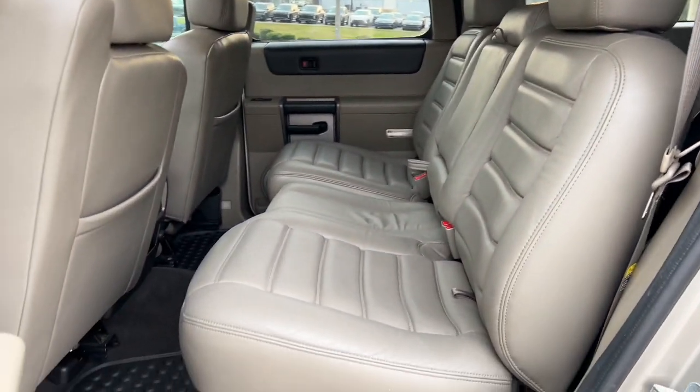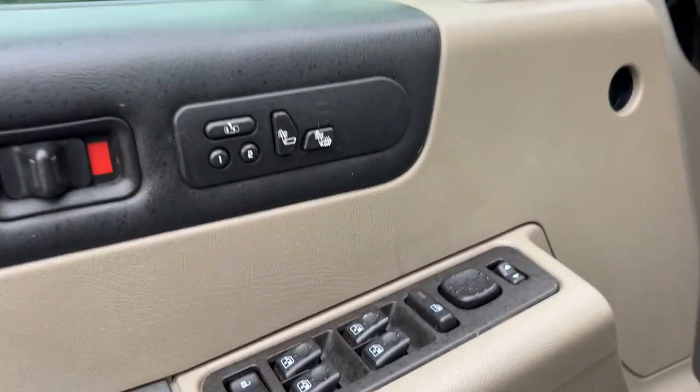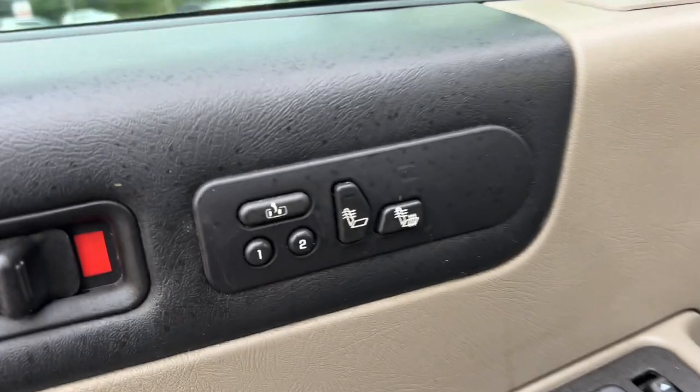Nice well-kept tan leather interior with all-weather floor mats as well. Features include power windows, locks and mirrors, memory driver's seat, and heated seat.